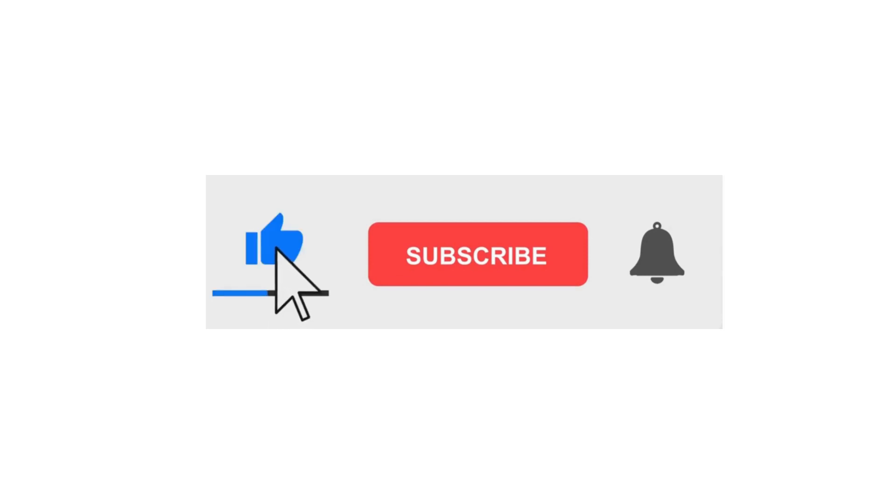Please like, subscribe, and hit the bell icon to get the regular notifications.